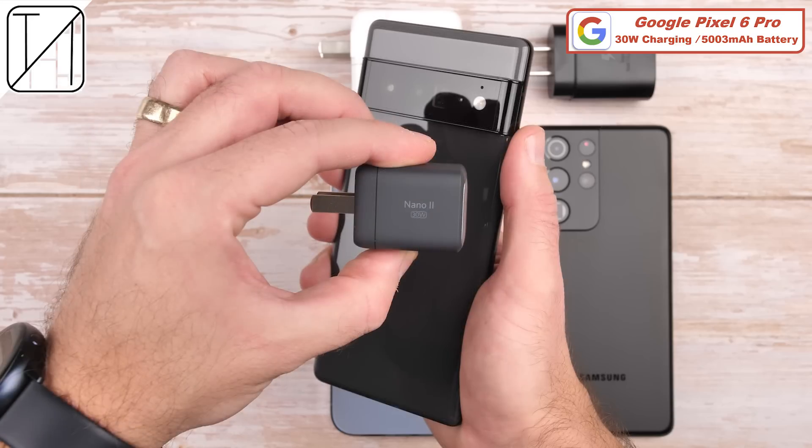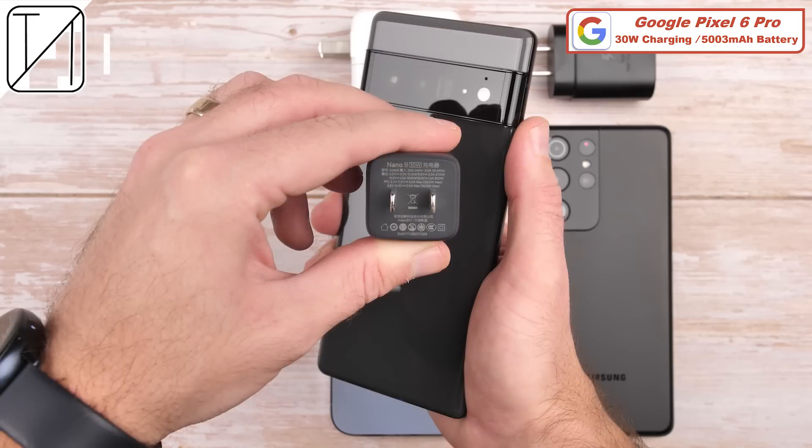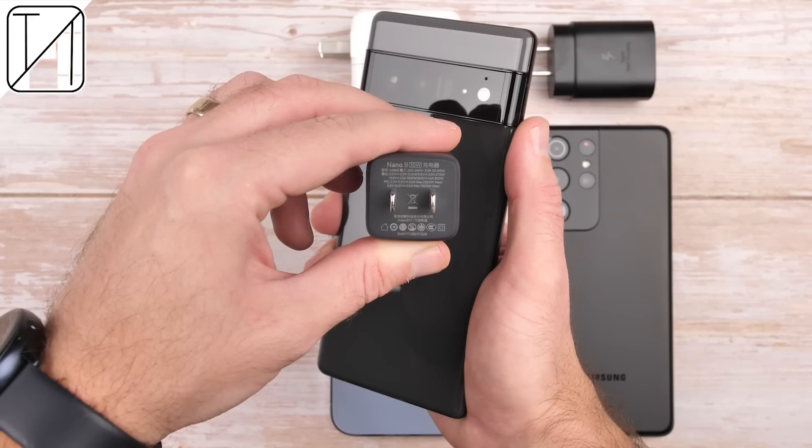However, Android Authority found in their testing that the Pixel 6 Pro actually caps out at 22W regardless of the charger you use, instead of the advertised 30W, which yielded worse results than expected — and this is the exact reason I'm excited to test this out.